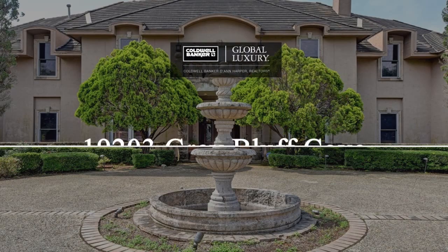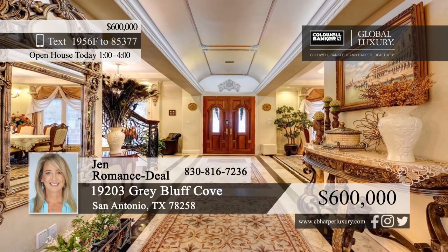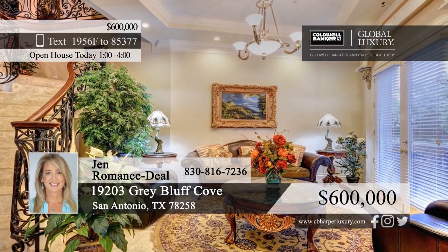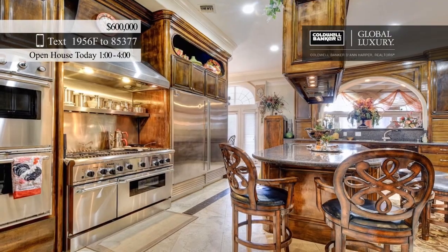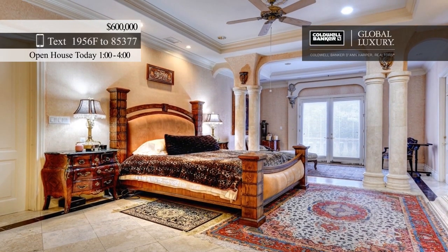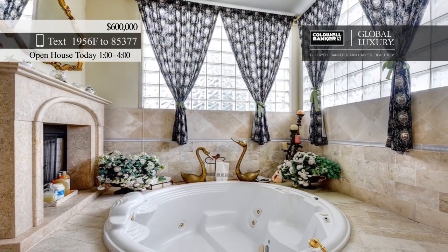Come see this magnificent home that boasts many luxurious features. After passing the gorgeous outdoor fountain, you'll enter through the spacious foyer that leads to a large living area. The living room is anchored by an impressive fireplace and has a wall of windows to let in tons of natural light. Continue into the island kitchen where you can flex your culinary skills with the large range and double ovens. Four lavish master suites ensure there's plenty of space for everyone, and the spa-like bathrooms will make you feel like royalty. Enjoy gorgeous views from the large outdoor patio.